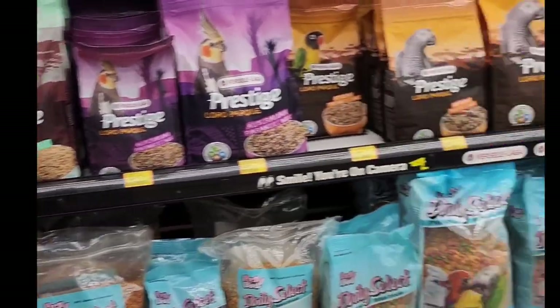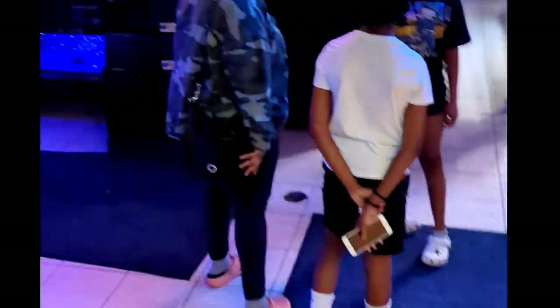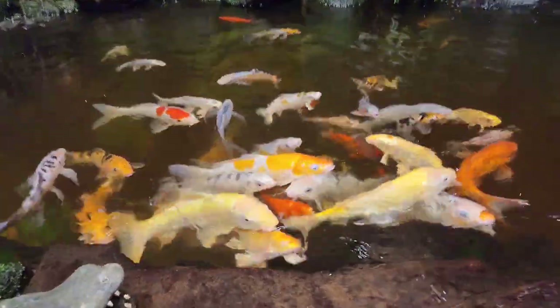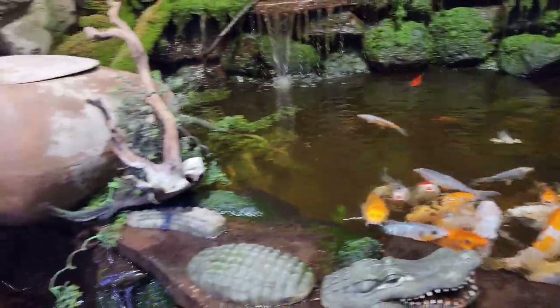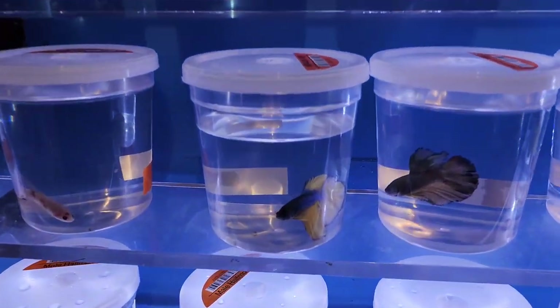The entry and exit door is at the ground floor, but the live fishes are downstairs. I will skip this and go straight away to the basement. On the right hand side you will find this beautiful koi fish pond, and all the fishes are very hungry.